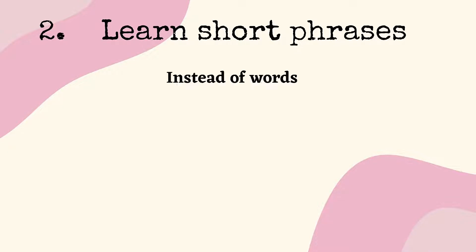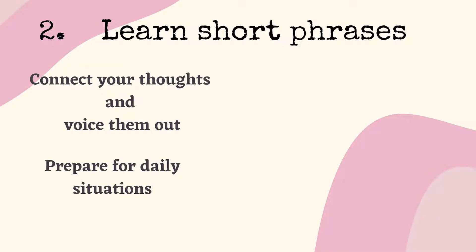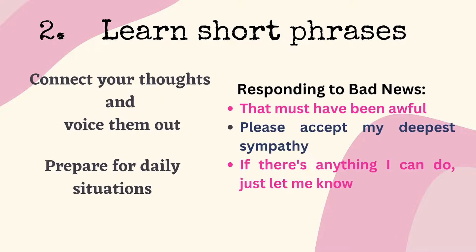Number 2: Learn short phrases instead of words. It helps you in connecting your thoughts and voicing them out, like daily life conversational phrases. For example, when responding to bad news, you can say: 'That must have been awful.'